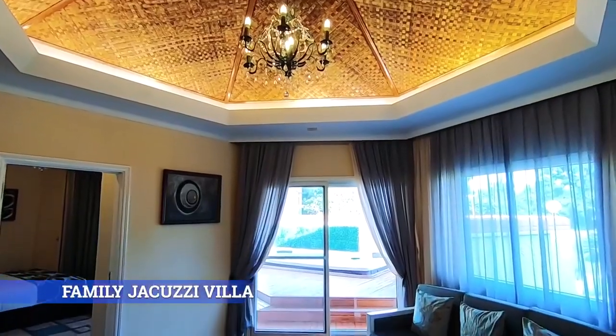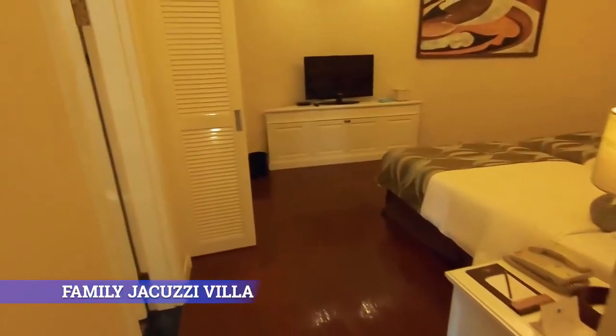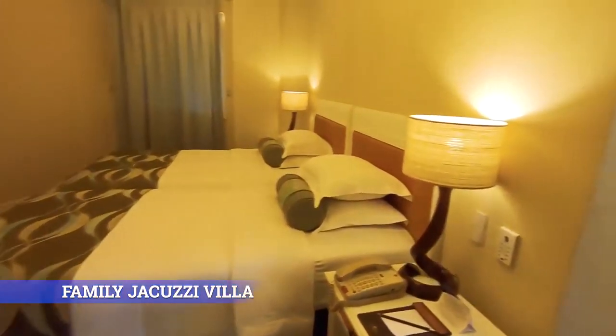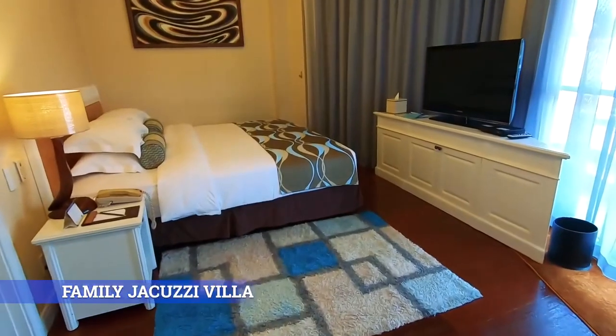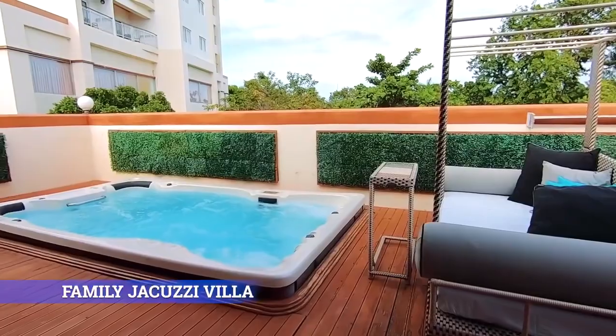Family Jacuzzi Villa. Get hold of an unparalleled staycation with friends and family in this two-bedroom villa with a floor area of 96.7 square meters and your very own jacuzzi, good for four adults and two kids.